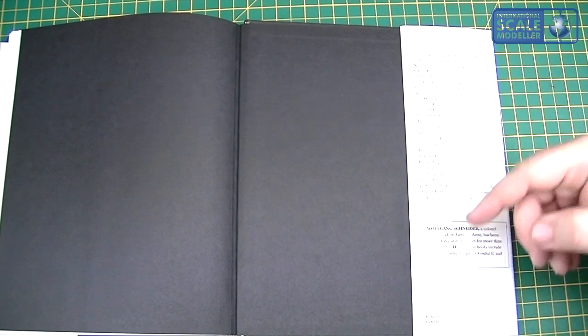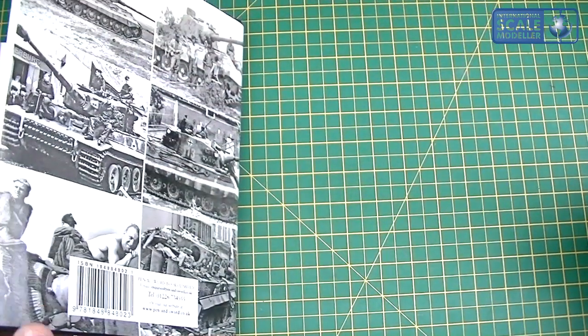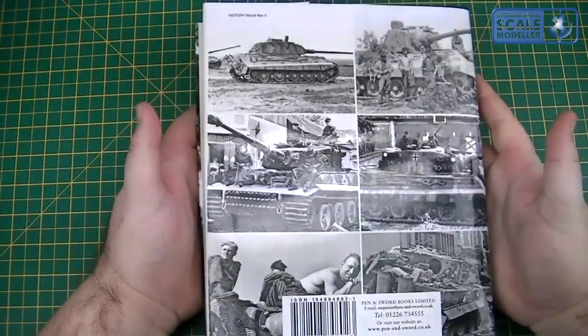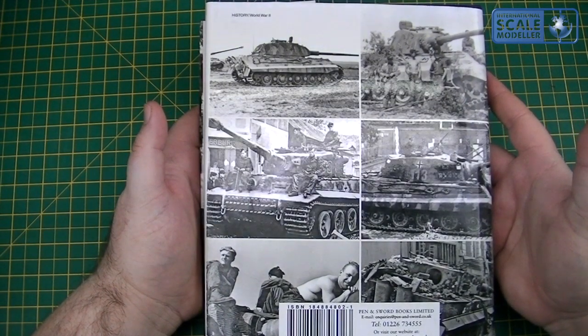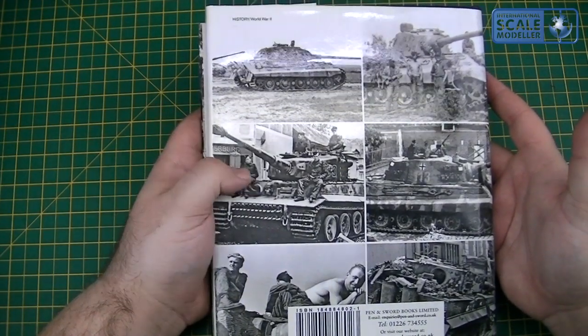Wolfgang Schneider is a colonel in the modern German army who has been researching armour history for more than two decades. His previous books include 'Tigers in Combat 1 and 2' and 'Panzer Tactics.' I've got Tigers in Combat 1 — that's a fantastic book as well. On the back cover there are a few nice glossy pictures: a couple of Tiger Is, a couple of King Tigers, a Porsche, a Henschel, and the crews going about their business.